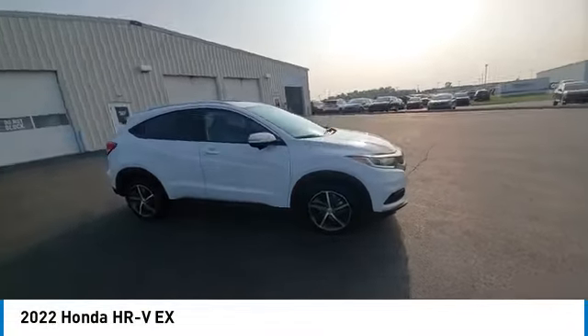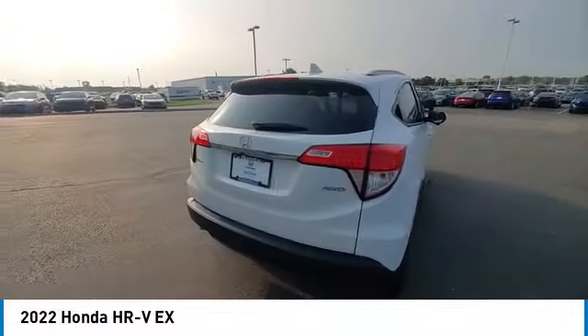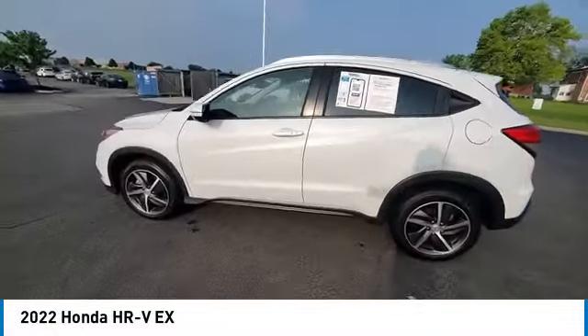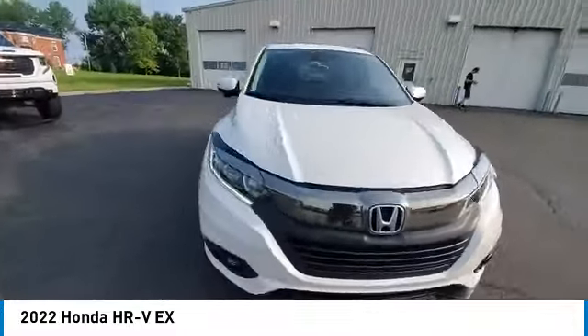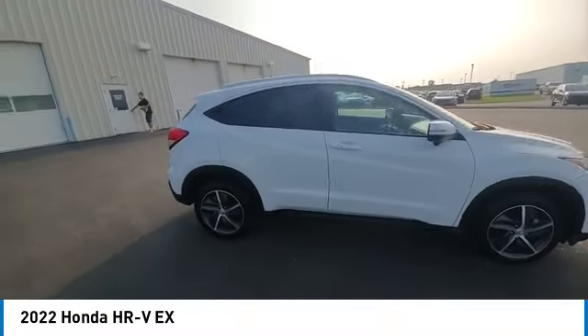Take a ride in the 2022 Honda HR-V. The HR-V has a good-looking exterior with a clean design. It comes with a well-tuned suspension and a handsome and flexible interior with tons of options to choose from. This vehicle has less than 30,000 miles.